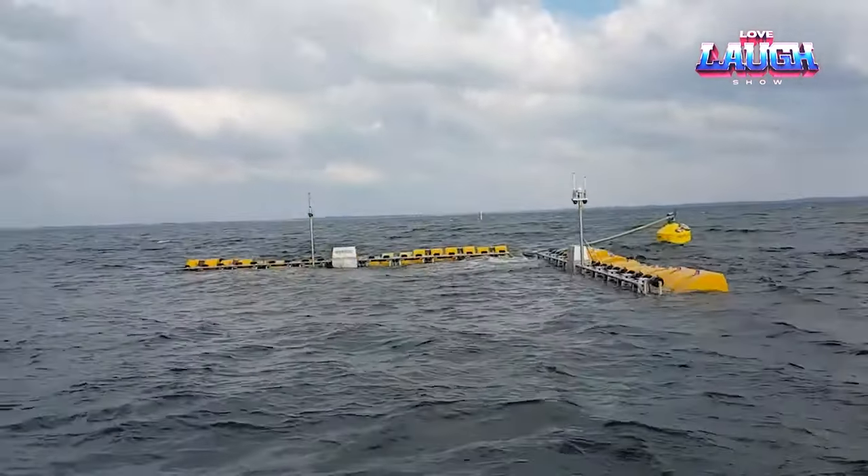Installing wave generators can be challenging, but EcoWave Power offers a solution that overcomes these difficulties. By installing the generators on the shore, EcoWave Power provides a more cost-effective and efficient solution for wave power generation. This unconventional location eliminates the costs associated with delivering the generator by water. Secondly, onshore units are easier to maintain. Thirdly, onshore installation is safer because waves on the open sea can damage the unit.